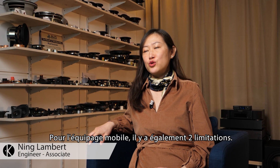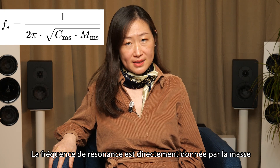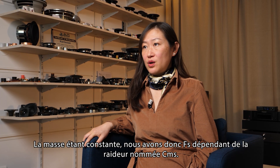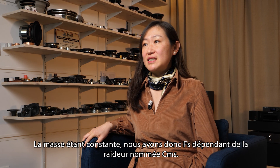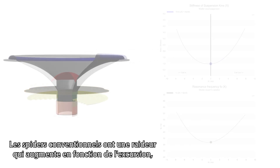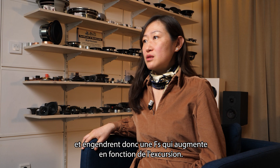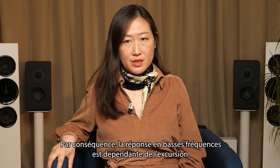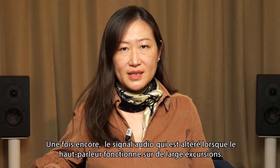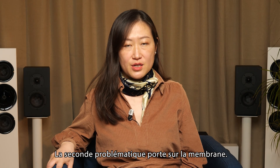For the moving parts, there are also two limitations. The first comes from the suspensions. The resonance frequency is directly determined by the mass and stiffness of the suspensions. The mass being constant, we have a resonance frequency depending on stiffness, called CMS. CMS mainly results from the spider stiffness. With conventional spiders, the stiffness increases according to excursion, thus increasing the resonance frequency as well. As a consequence, the response at low frequencies depends on the excursion, and the audio signal is altered when the loudspeaker is playing larger excursions.